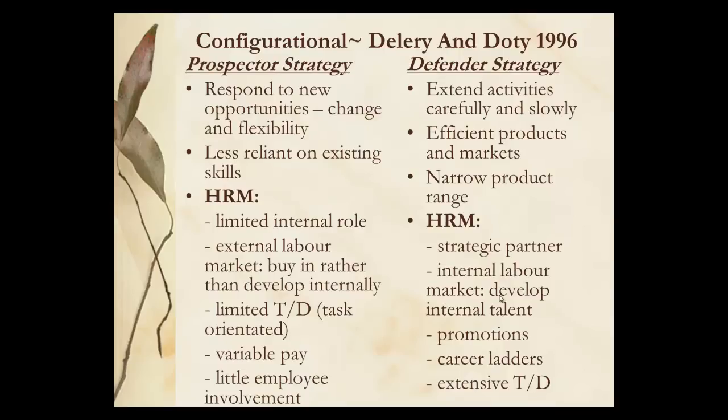Deliri and Doty looked at prospector and defender strategies within configurational. The prospector strategy is much more opportunistic, looking to be flexible and to respond to what is out there. HRM has a very limited internal role here — you've got an external labour market, you may be recruiting people short term from different parts of the project. Whereas the defender strategy is about building, so HRM has a much higher role here because there are career ladders and training and development.